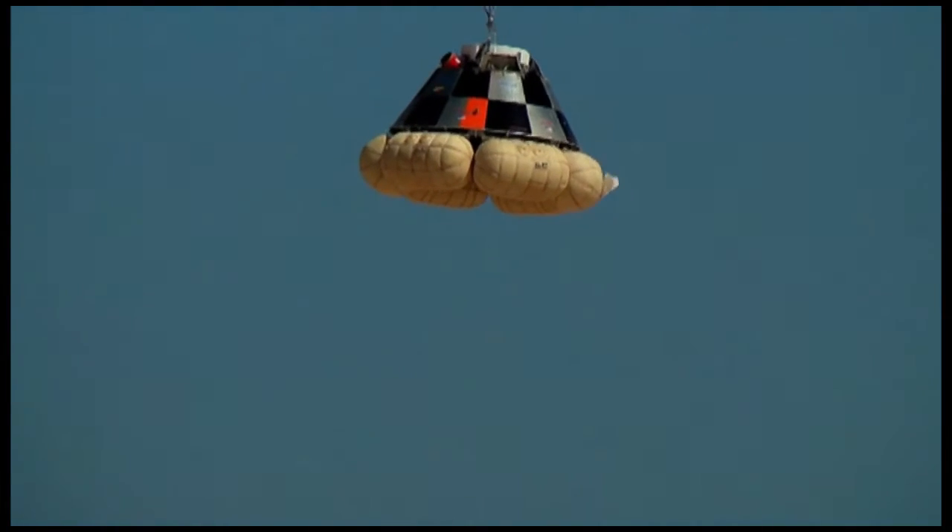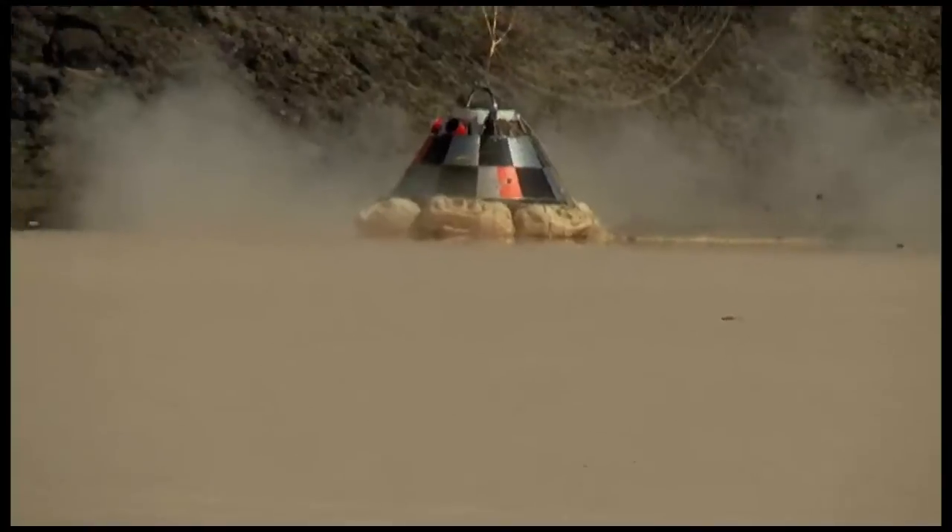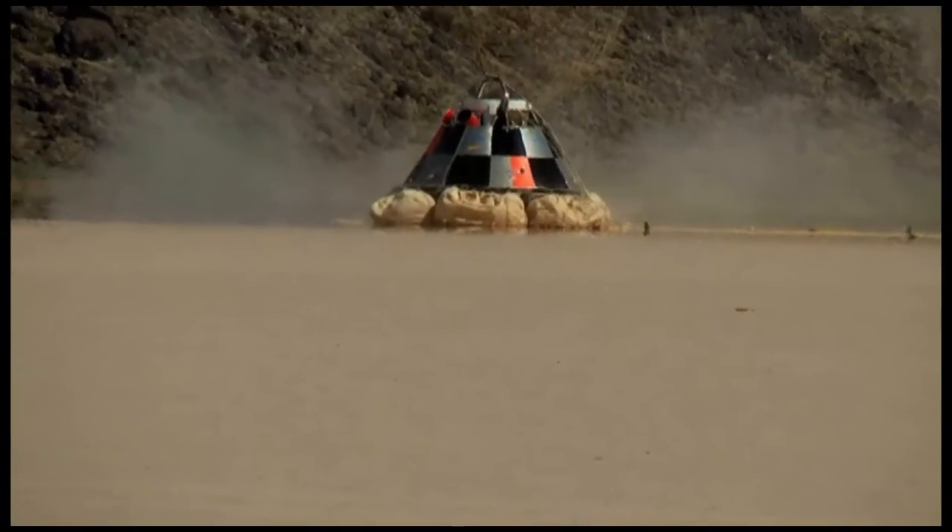The real focus early on is going to be building the structural test article and then the qual test article, and entering into those critical tests to verify that our design meets all requirements and can safely transport crews to and from low Earth orbit.